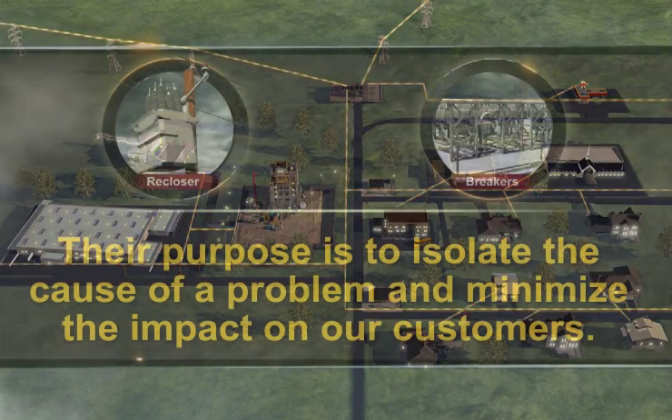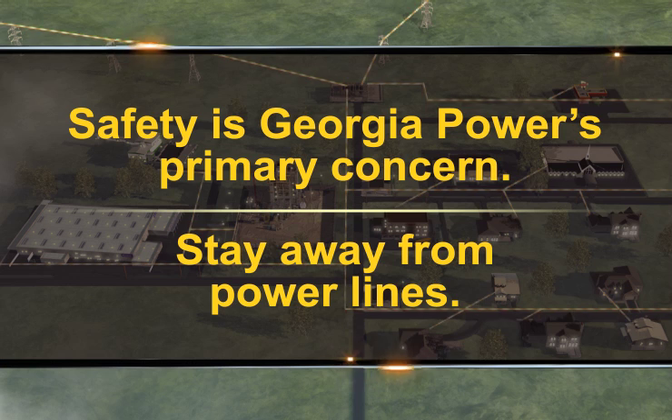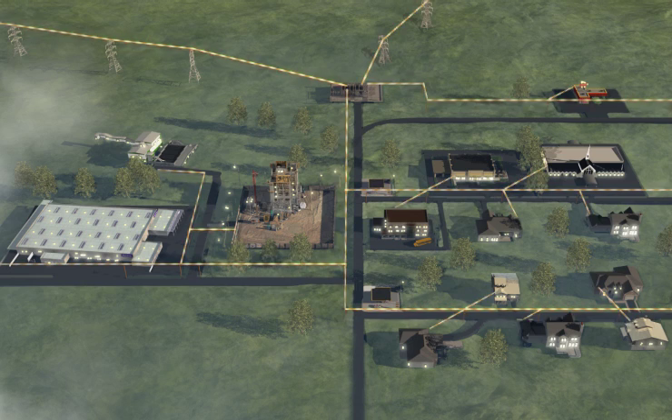Reclosers and breakers do not prevent problems from occurring. Their purpose is to isolate the cause of a problem and minimize the impact on our customers. Safety is Georgia Power's primary concern. We remind all customers to stay away from power lines. To view additional power interruption videos, return to the main menu.